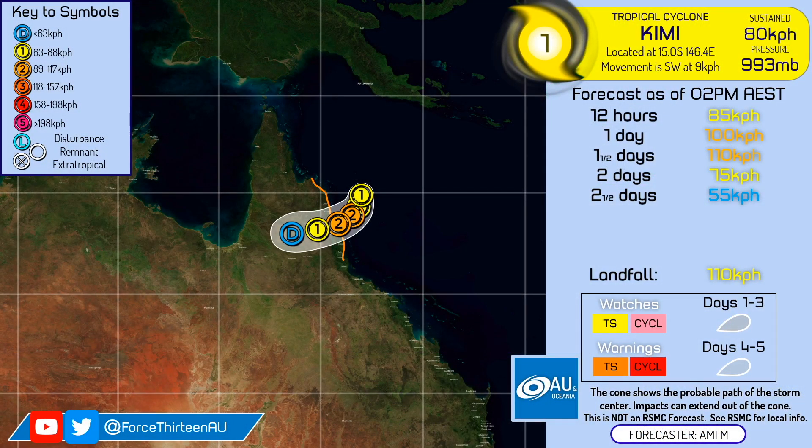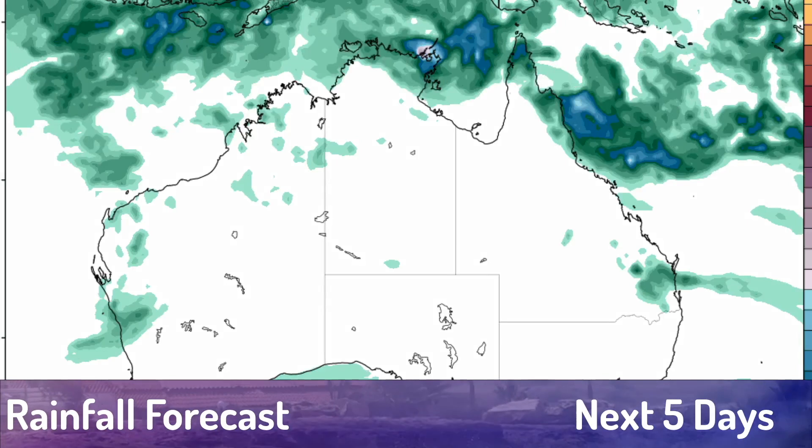This is our latest forecast. I should note that this is using the Australian scale, not the Saffir-Simpson scale. We are currently forecasting a peak of 110 kilometers per hour — that's 70 miles per hour, 10-minute sustained winds — which would translate to a Category 1 on the Saffir-Simpson scale. However, the storm is forecast to weaken rapidly as it pushes inland, and it'll probably be gone in around three days from now over northern Australia.